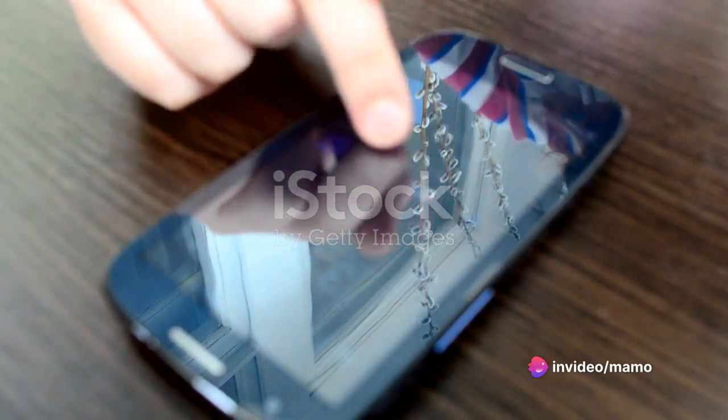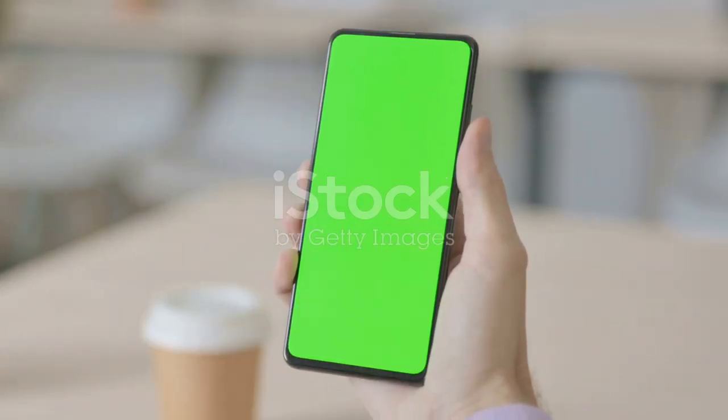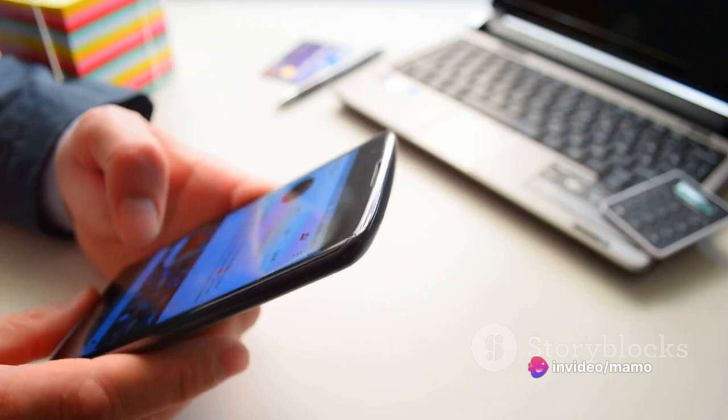Feel the power of a 6.8-inch Full HD display and marvel at the exquisite dark blue design. A beast of a battery, 6,800 mAh, ensures you're always connected, while fast charging technology means you're never out of touch for long.